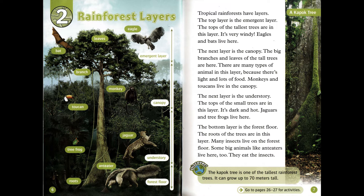The next layer is the canopy. The big branches and leaves of the tall trees are here. There are many types of animal in this layer because there's light and lots of food. Monkeys and toucans live in the canopy.